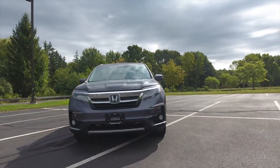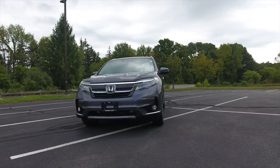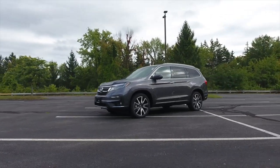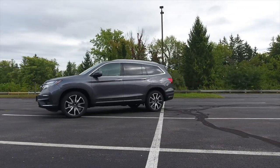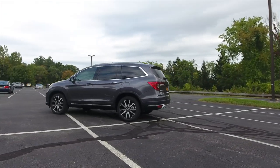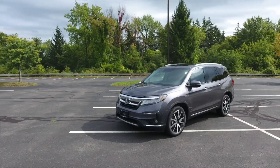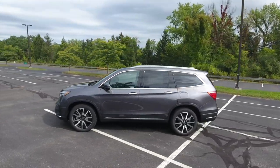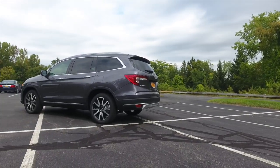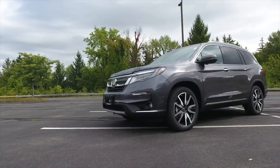The 2019 Honda Pilot Touring 7-passenger comes with a six-cylinder 3.5-liter engine. It's also available in all-wheel drive with a towing capacity of 5,000 pounds. It has a power lift gate, remote start, navigation, lane departure warning, adaptive cruise control, an alarm, stability control, leather seats, second row captain chairs, a third row of seats, fold-flat rear seats, and a rear entertainment center.